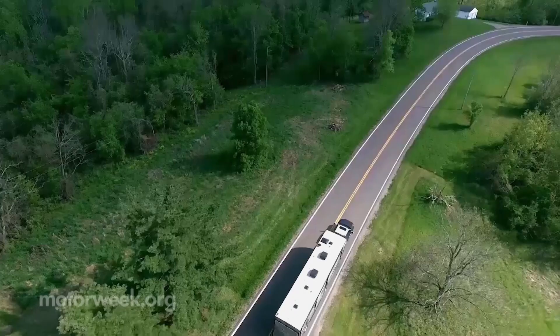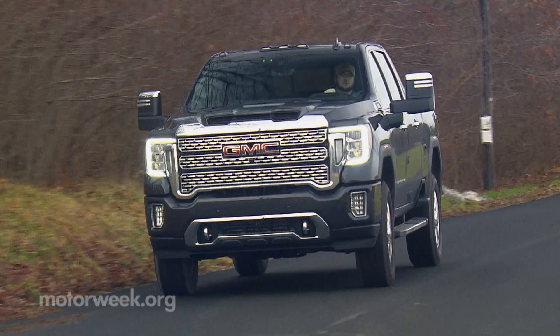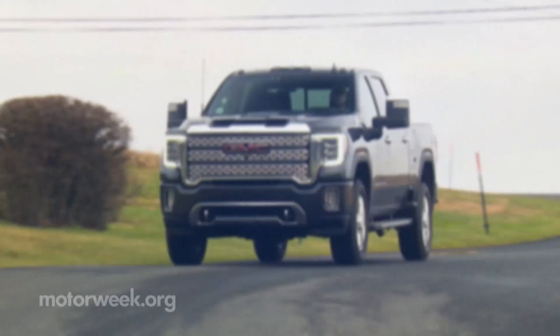Tow ratings are up across the board for Sierra in 2021. Our gas 2500 HD tester is capped at 10,650 pounds — just fine for a medium camper or car hauler. Max tow capacity in the 3500 HD diesel is 36,000 pounds.